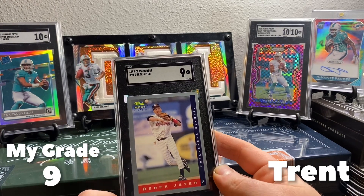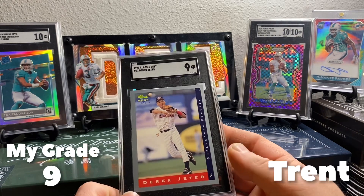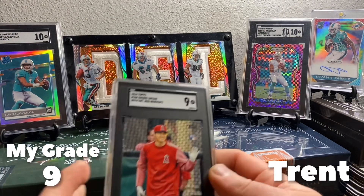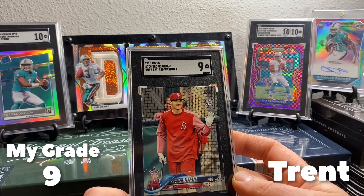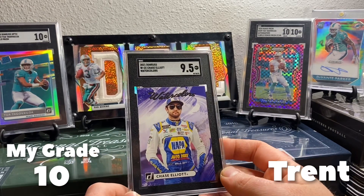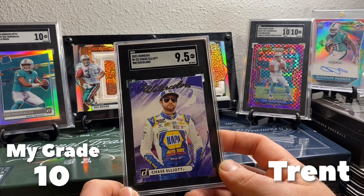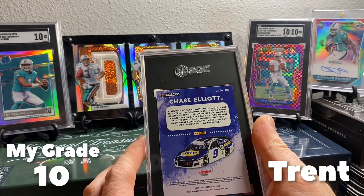It's not a 10 — the 10s are bringing big money — but it's still cool. And then we got a '93 Classics 9 on the Jeter. Corners and centering were off a little bit. We got a short print from Shohei — got a 9, corners again. And some NASCAR — I don't do a whole lot of NASCAR, but we got a 9.5 on the Watercolors. I'm not sure if this is an insert or a case hit, but it's a pretty card — 9.5 on the Chase Elliott.